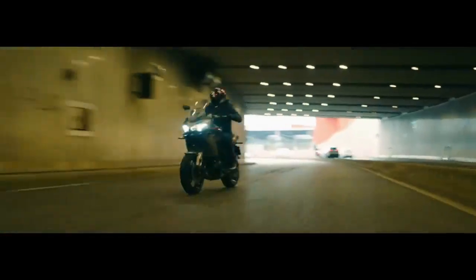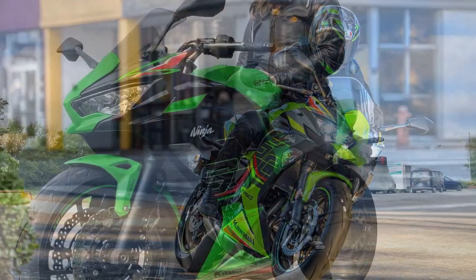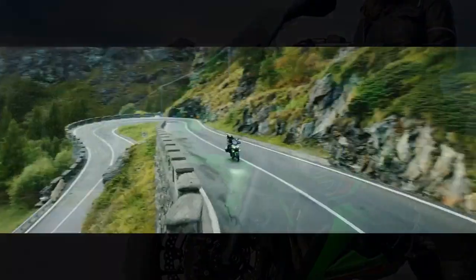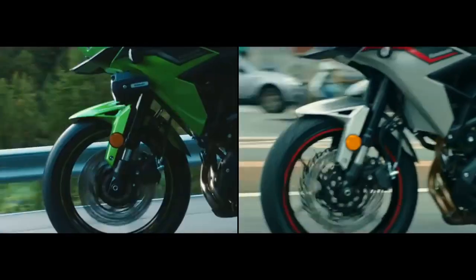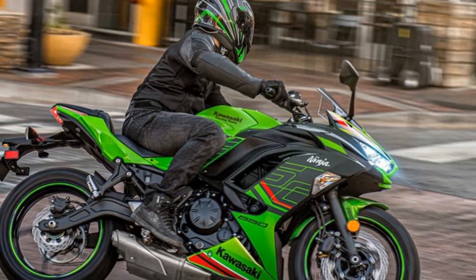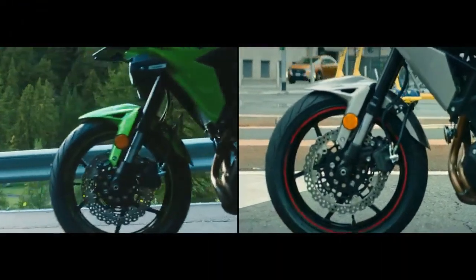Engine and Performance: At the heart of the Ninja 650 beats a 649cc parallel twin engine that delivers a perfect blend of power and efficiency. This liquid-cooled, fuel-injected engine produces an impressive 67 horsepower and 48.5 lb-ft of torque. While it may not be the most powerful bike in its class, the Ninja 650's power delivery is smooth and predictable, making it an ideal choice for both novice riders and experienced enthusiasts. The six-speed transmission ensures seamless gear shifts, and the bike's strong mid-range torque provides ample passing power on highways and twisty back roads. Whether you're navigating city streets or carving through winding mountain passes, the Ninja 650's engine offers the versatility to tackle a wide range of riding scenarios.